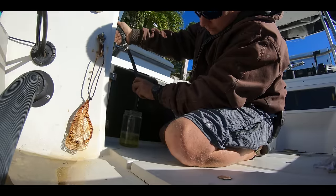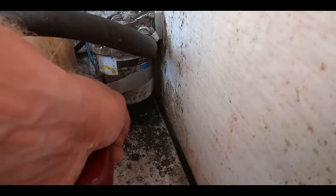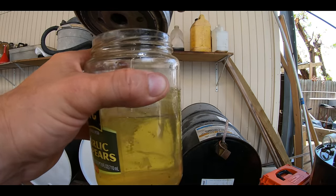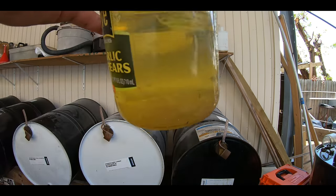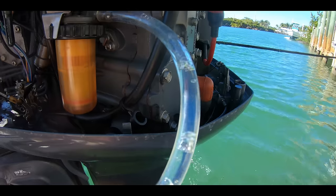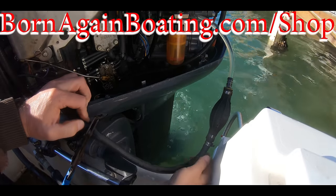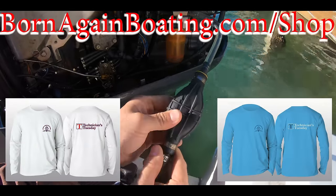This isn't the hardest issue to deal with either. All you need is a filter wrench to get your water separator off and a clear plastic water bottle to dump the fuel into. This will give you a good clean look at the quality of fuel you have, or if you have any fuel getting to the engine at all. We have a video showing the quickest way to diagnose your fuel system if you ever have to deal with this issue — being our number one issue, it's likely you will. Check us out at bornagainboating.com/shop for our brand new Technicians Tuesday fishing shirts. Thanks for hanging out with us — hit that subscribe button and we'll see you next week.